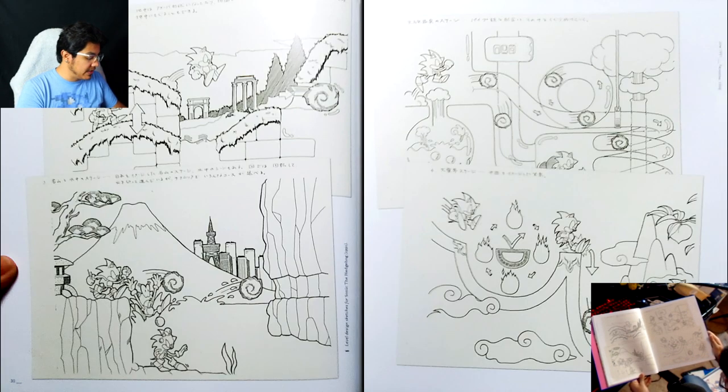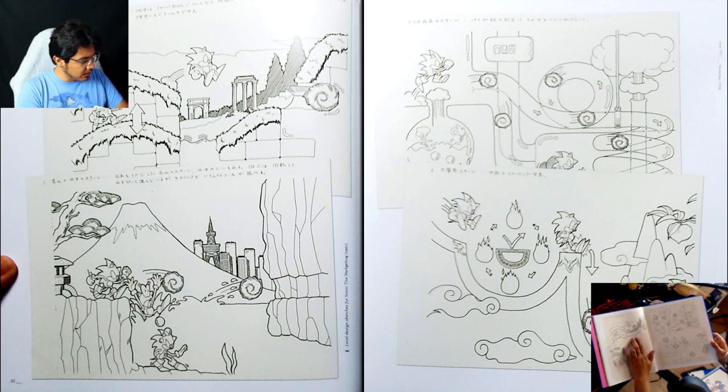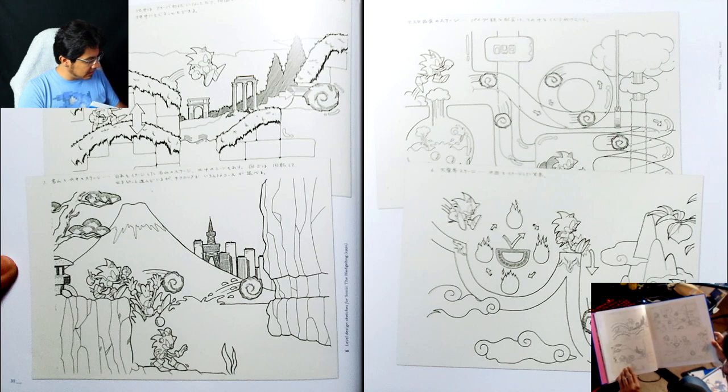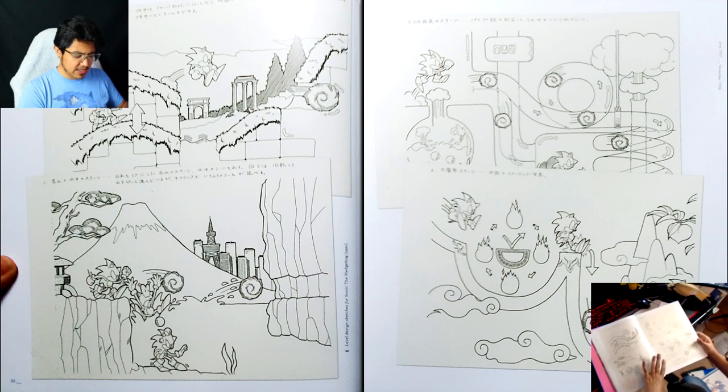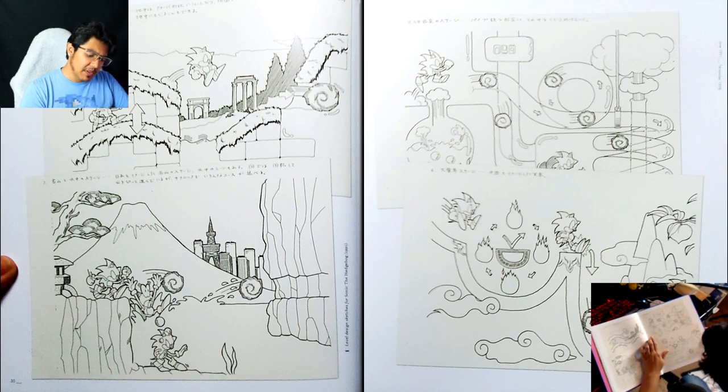I'm trying to think what this level is — it could be Labyrinth Zone because you're clearly going into the water there, but this feels like it's clearly Marble Zone. This definitely reminds me of Marble Zone. This seems like an unused version of what would eventually become Labyrinth Zone. This is more industry-based — I think this is what eventually became Scrap Brain. It looks very Scrap Brain-ish, and it even reminds me a little bit of Chemical Plant from Mania.